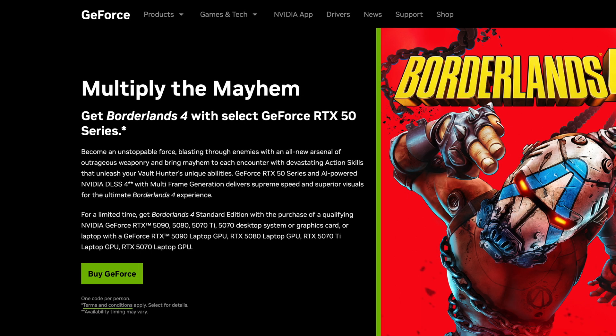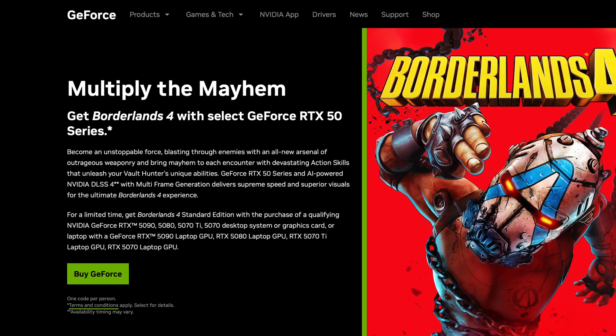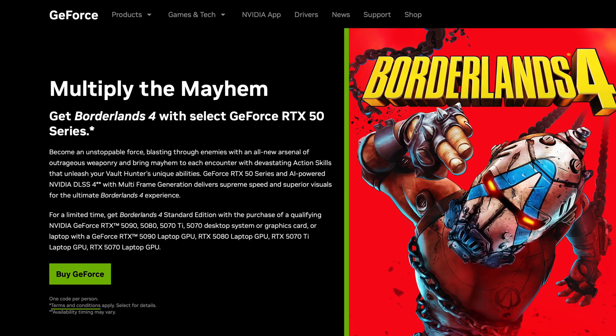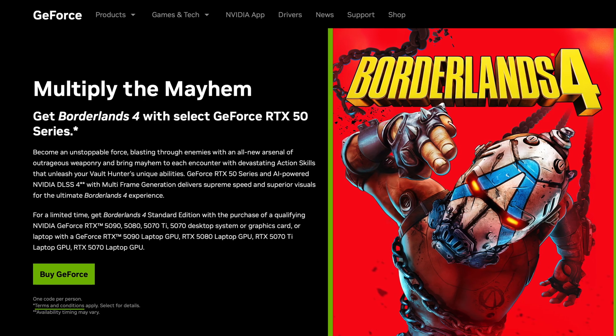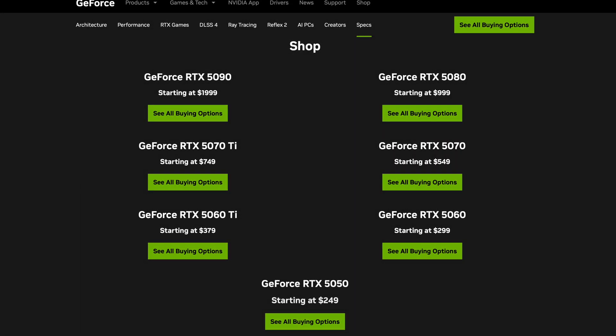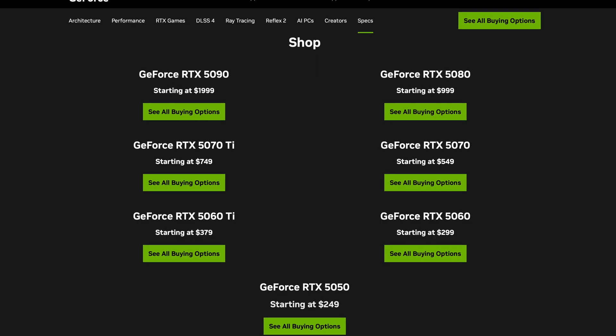With the price drops on the higher end GPUs, NVIDIA has also sweetened the offer with Borderlands 4. On August 18th, NVIDIA announced the Borderlands 4 bundle for free with the purchase of any 5070 and above GPU while supplies last. To sum up, MSRP or better pricing on every NVIDIA GPU arrived in the third week of August 2025.